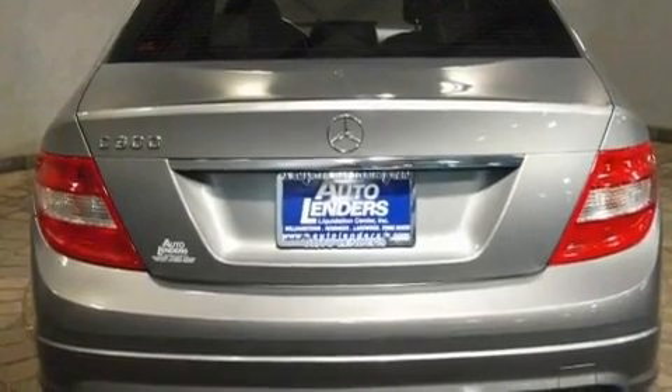Its top features include a sunroof, heated seats, cruise control, commercial-free satellite radio, and a leather-wrapped steering wheel.